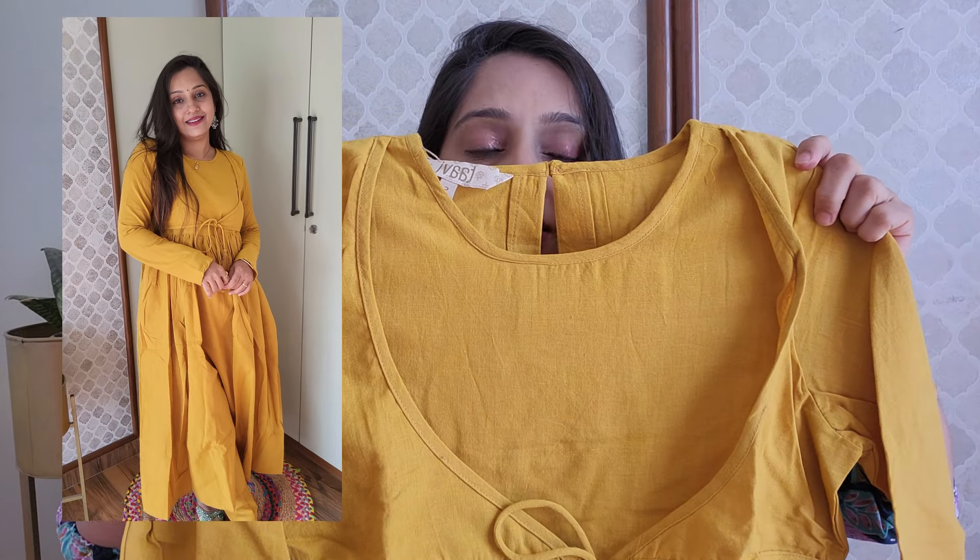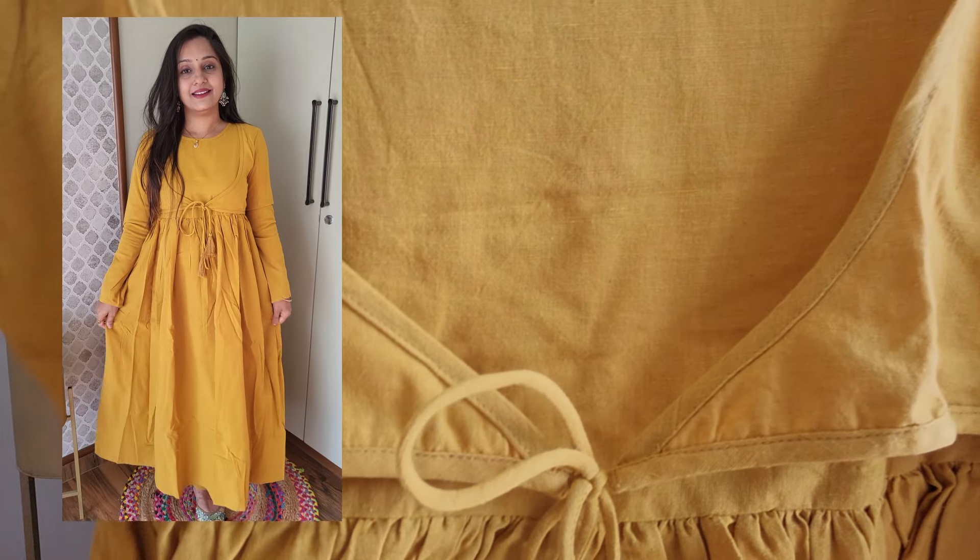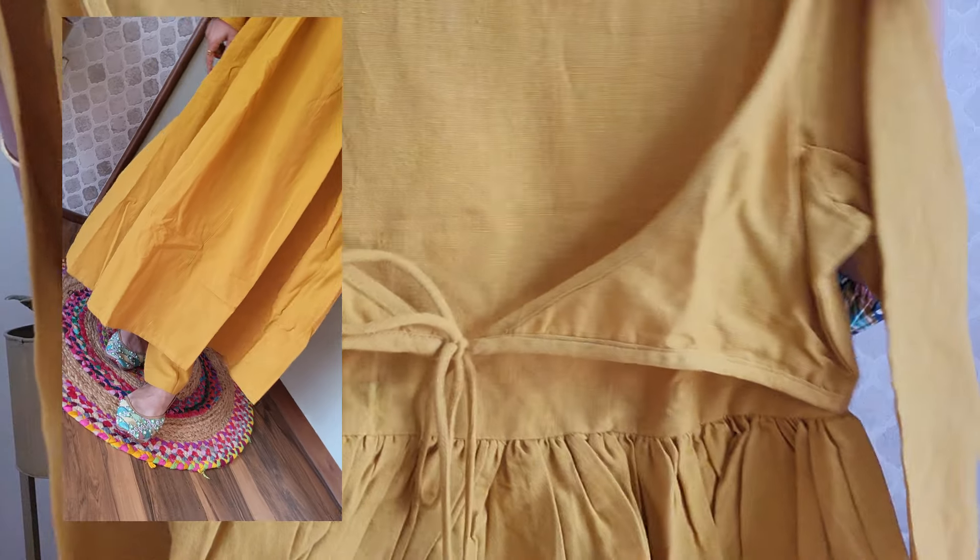Moving on to the second shirt — I bought this shirt in cotton linen fabric. The brand is Tavi, in small size. You can wear this shirt with any bottom. The fabric quality is very good. You can also style it in a jacket style. This is a full sleeve shirt, again an Anarkali type. If you think it is full sleeve it will be warm, but it is not — the quality is very good.